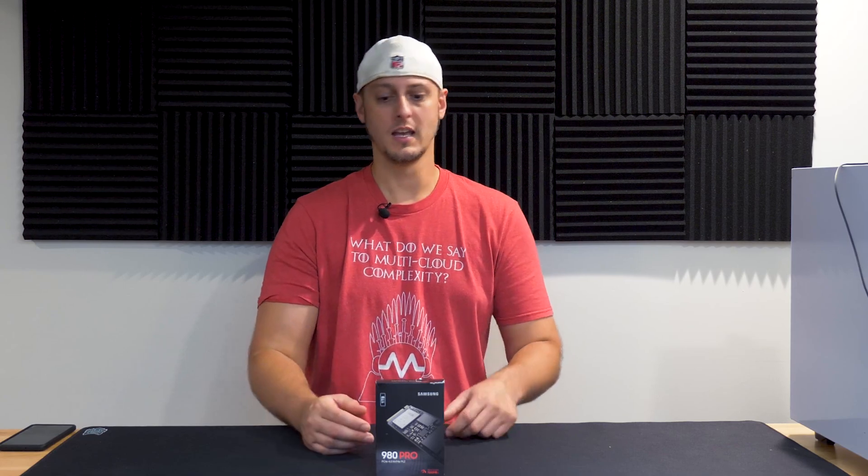Earlier in 2020, Samsung announced a refresh to their 970 series SSDs, and what I have here is the 980 Pro. It's still an M.2 form factor. It's a one terabyte size — soon they'll be offering a two terabyte form — but the key value here is it's a PCIe 4 SSD.